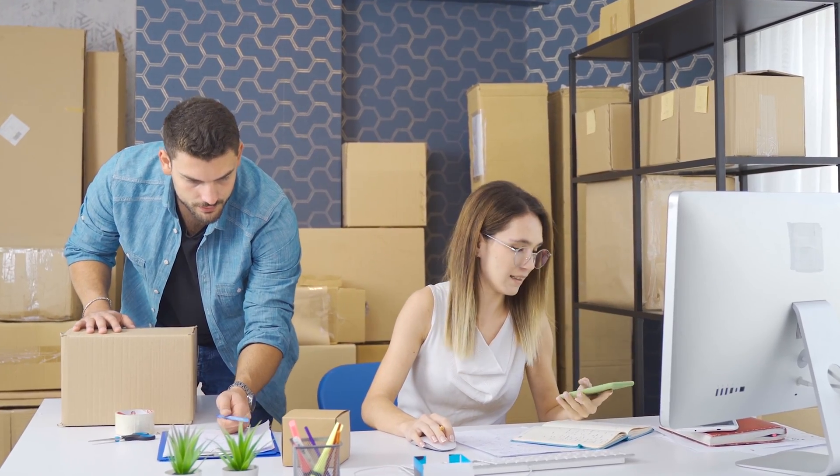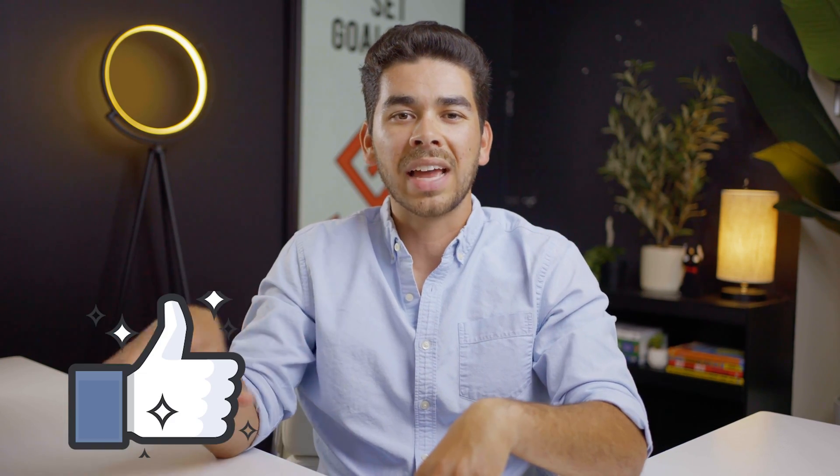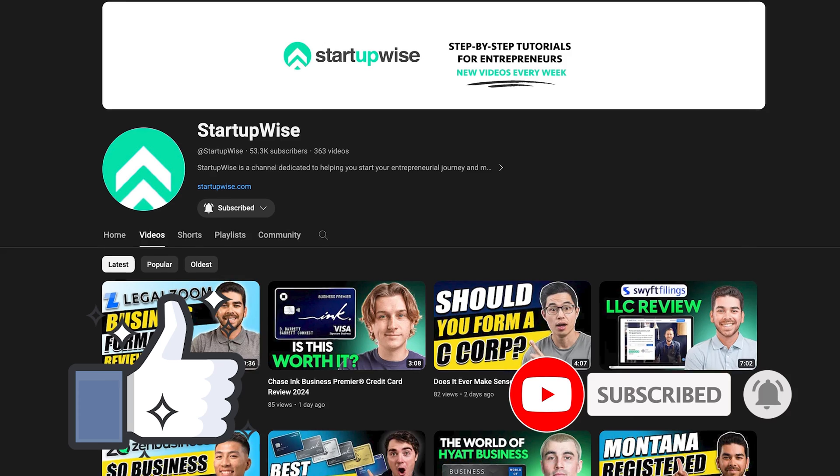That's everything we have for you today on how to create a TikTok Shop. TikTok Shop is a great opportunity to start your first business — it's really easy to get your products up fast, whether you're uploading them manually or working with another e-commerce platform. All the resources we talked about will be linked in the description below. If you choose to use our link for Shopify or TikTok Shop, we do get a small referral fee at no additional cost to you, which helps keep videos and tutorials like this free. Thank you so much — please like and subscribe if you want to see more videos like this.